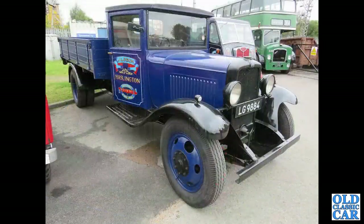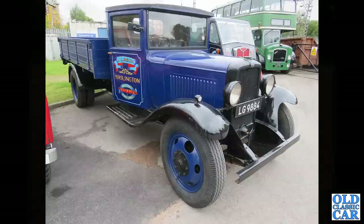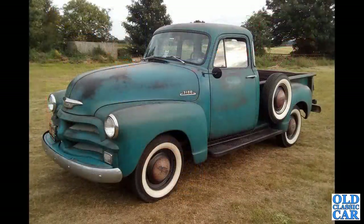Continuing with these classic trucks and pickup trucks, we've got a 1930s Bedford. A very smart early 1950s Chevrolet 3100 half-ton pickup truck - very nice, first year I think, with the one-piece windscreen.